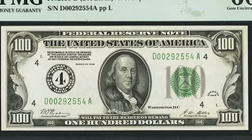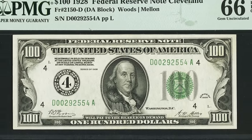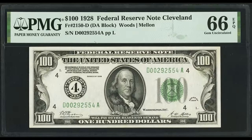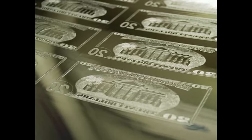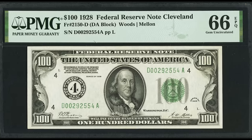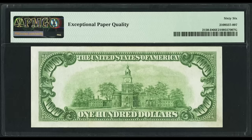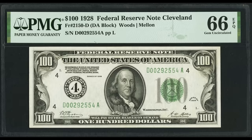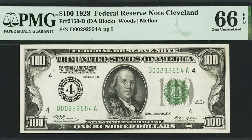An important thing to understand — and this goes for all paper money — just because your bill says a series date like 1928 does not mean that's exactly when it was produced. When making plates they don't change the year every year; this 1928 bill could have been produced anywhere between 1928 and 1933. The previous bill is 1934, which is when they made a new plate. So the date on the bill is the series date, not necessarily the production date.